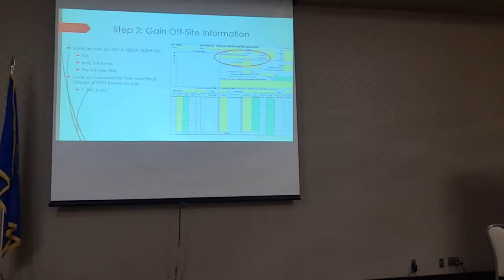Gaining off-site information. I use GIS software for my maps, but I go to Web Soil Survey to get my soils information, as far as the CTSG groups. And before I forget, there is an app you can download on your phone called the Soil Map app. That's pretty handy when you're out in the field if you don't have access to GIS or Web Soil Survey. You can pull it up and it gets you started for where your location is and what soils you're in.